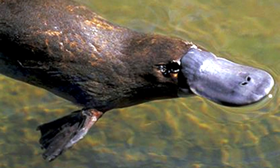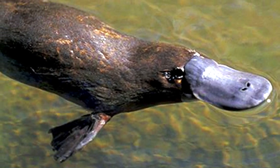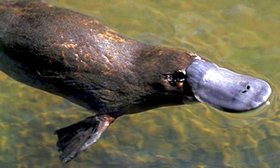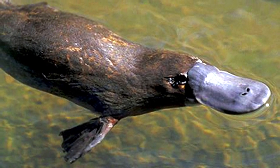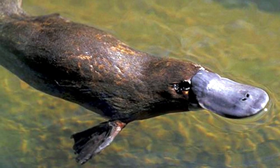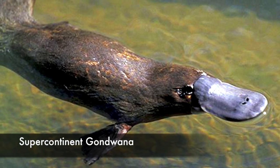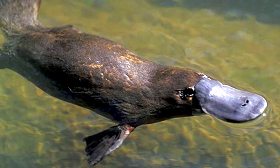Number 9: Platypus. This egg-laying, duck-billed, beaver-tailed, and otter-footed mammal is often regarded as the weirdest animal in the world. No wonder this unusual appearance has its roots in the prehistoric era. While the oldest discovered fossil of the modern platypus is just about 100,000 years old, the first platypus ancestors occupied the supercontinent of Gondwana some 170 million years ago.